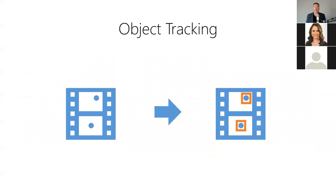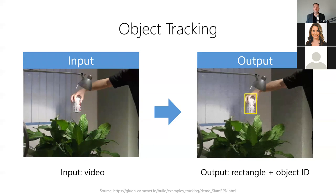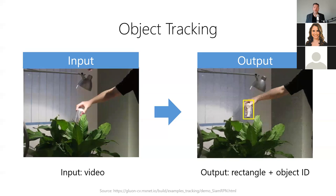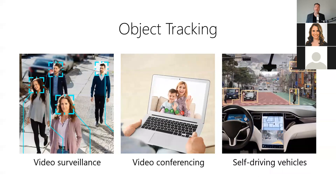Second, object tracking allows us to track the movement of an object in video over time. It answers: how are these objects moving over time? For example, we can track the position, velocity, and acceleration of moving objects — the model takes a video as input and produces a sequence of bounding boxes and corresponding object IDs for each tracked object as output. Object tracking is useful anytime you need to know how an object moves over time — tracking people walking in surveillance videos, following moving participants during a video call, or avoiding pedestrians in a self-driving car.